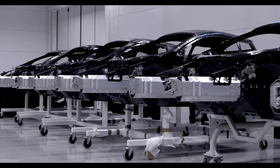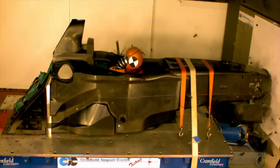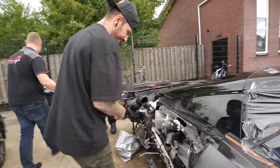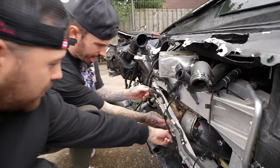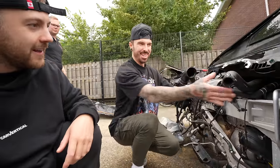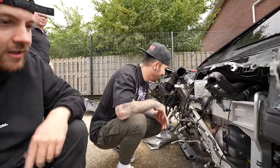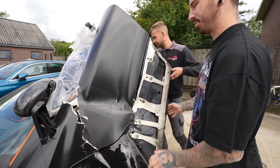Just like an F1 car, McLaren's monocoque is made from carbon fiber, which makes it light and really safe during an accident. The issue is if there's any damage to that carbon, it's very unlikely it can be repaired — so that's what we're looking for now. Parts appear to be replaceable from here, but we need to check carefully. The interior looks good apart from an airbag deployment.